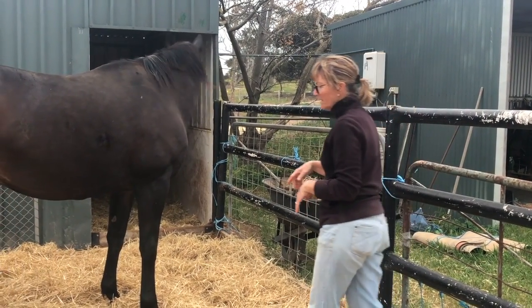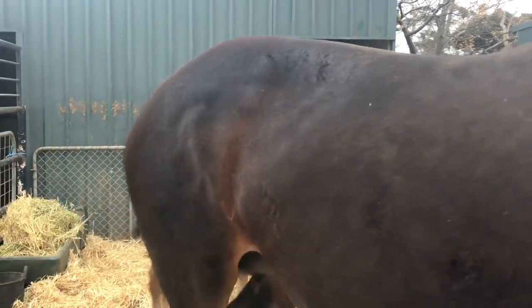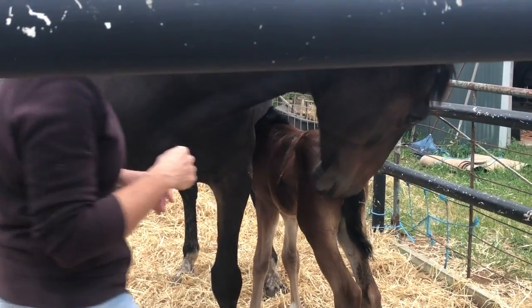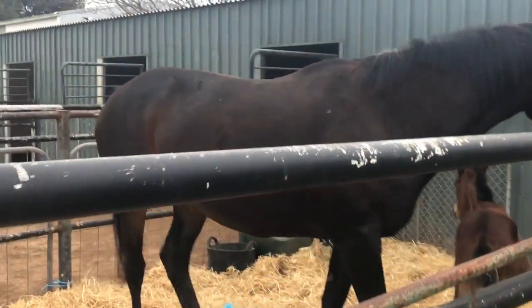Horses learn from release of pressure - it doesn't matter that they're two days old, they still learn that way. Mum's loose so she's not going to get too far. She's having a drink, so if the mare will let me in - you might want to go that way a bit. You've got to be quick with foals.